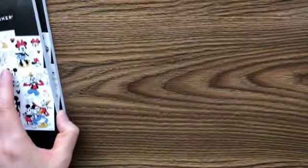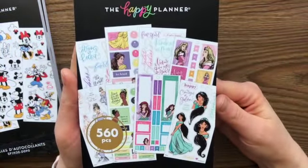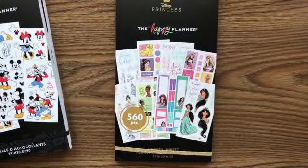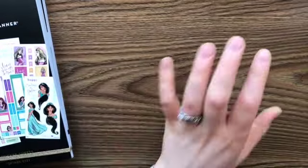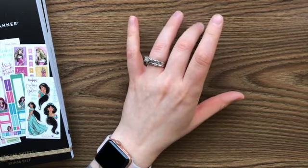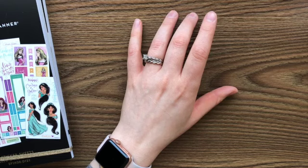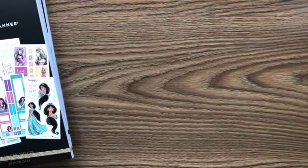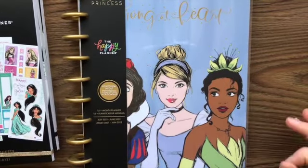From the spring Disney release I got this one — I love it. 'Strong at Heart' — that's what it is. I couldn't quite get the planner that I wanted because they were sold out pretty quick, and there were only a few new ones. I wanted one that started this year, not a January 2021 one.